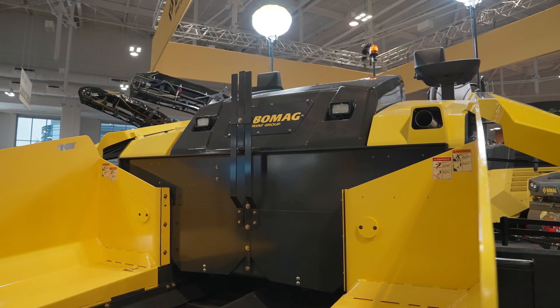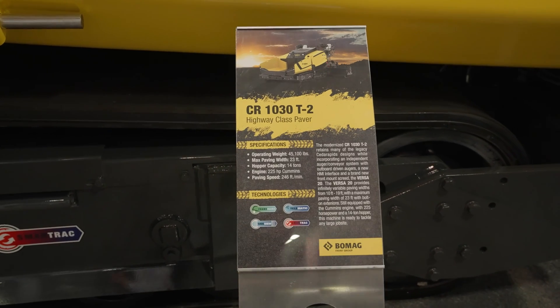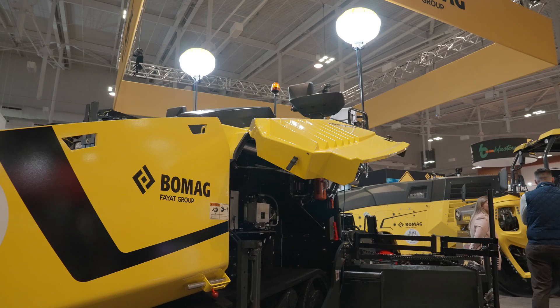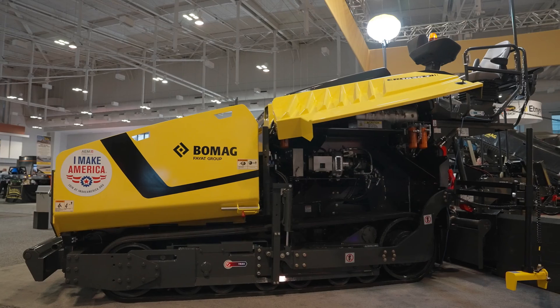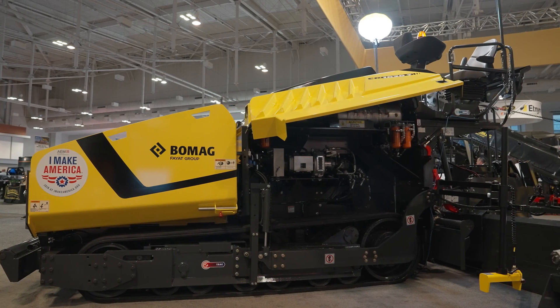The CR1030T-2 comes with a host of new features: independent auger conveyor drive with an outboard driven auger system, a new human-machine interface also known as HMI, and a brand new screed — the Versa20. It's our brand new front mount screed to the BOMAG screed family.